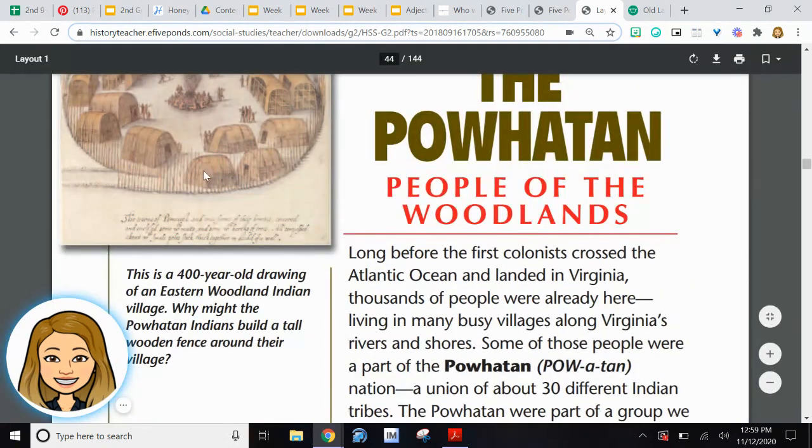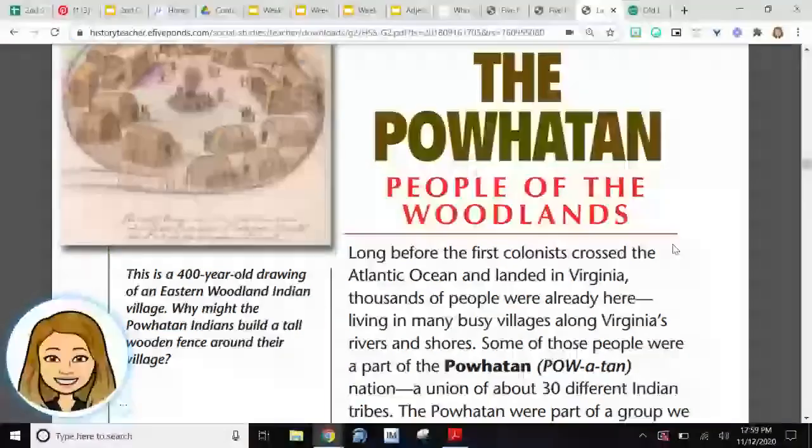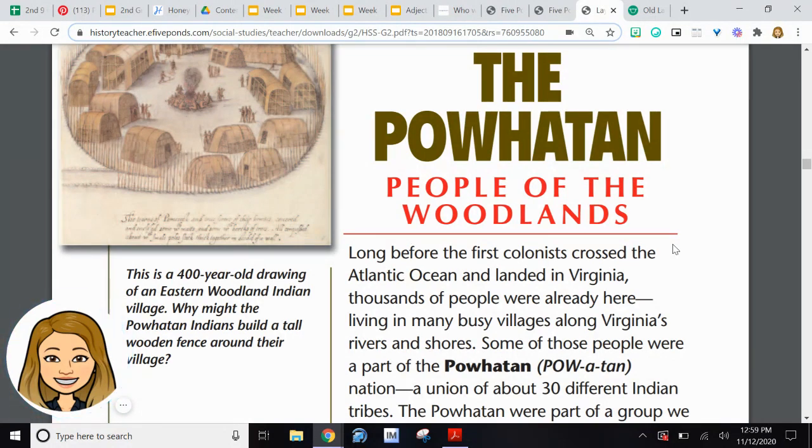The drawing that I had you look at earlier is a 400-year-old drawing of an Eastern Woodland Indian village. Why might the Powhatan Indians build a tall wooden fence around their village? That's right — to protect themselves and their families from intruders, just like we have a front door that we lock every night. They want to be safe.